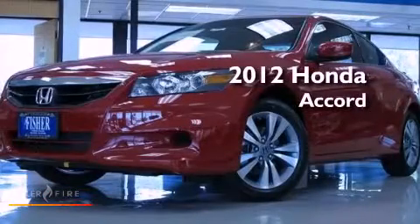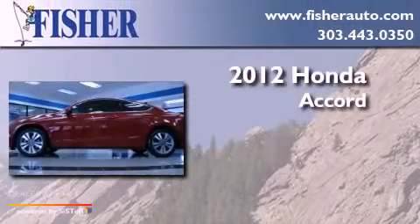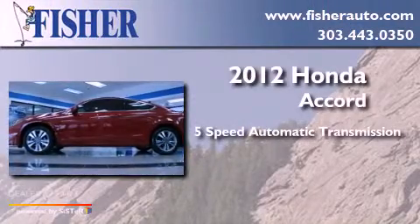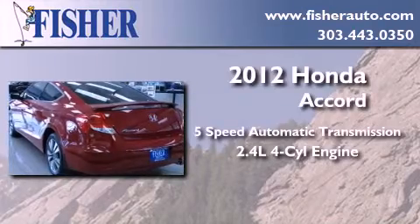This is a brand-new 2012 Honda Accord. This four-door sedan has a five-speed automatic transmission and an inline four-cylinder engine.